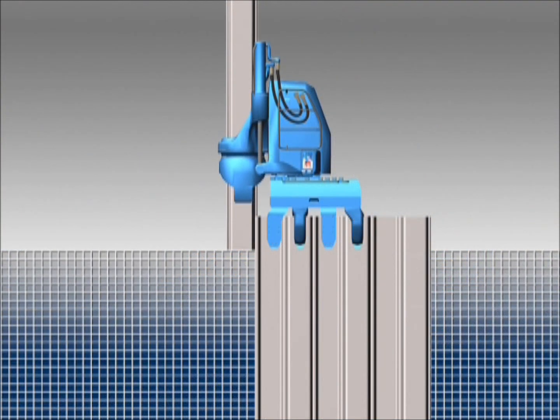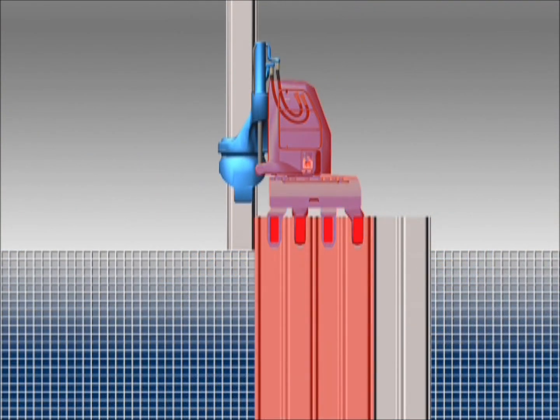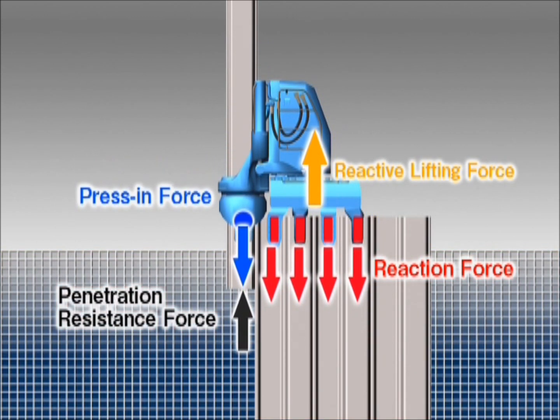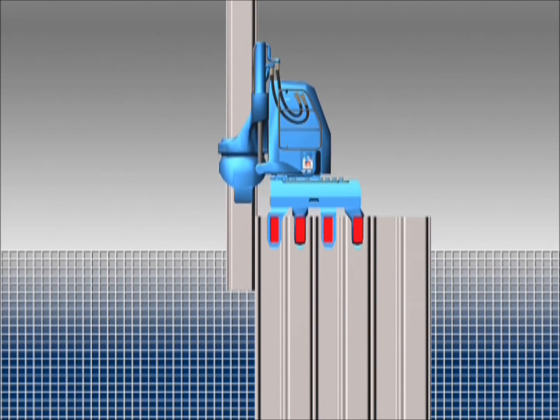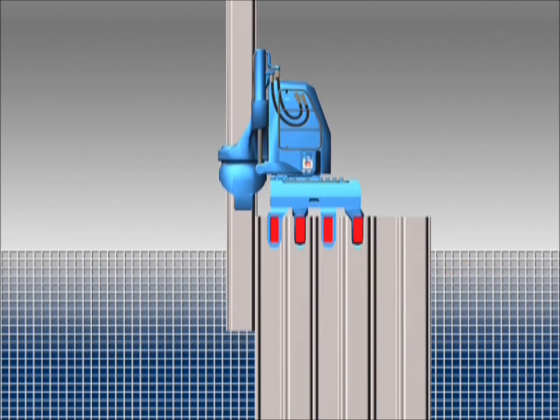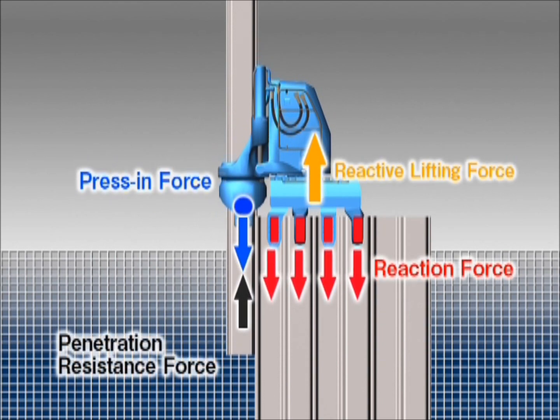The Silent Piler grips a previously installed pile, integrating itself with the ground. Using the installed pile's extraction resistance as a reaction force, the Silent Piler applies a static load to the subsequent pile, jacking it into the ground without vibration or noise.